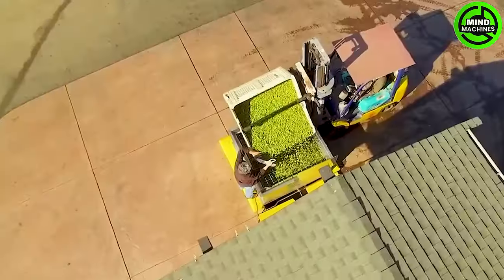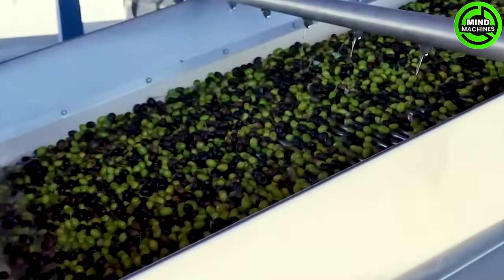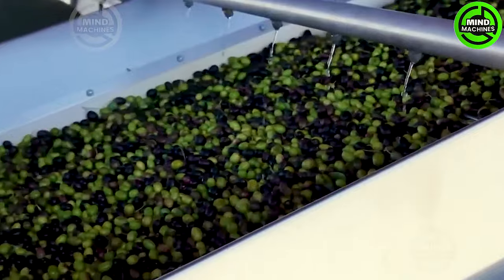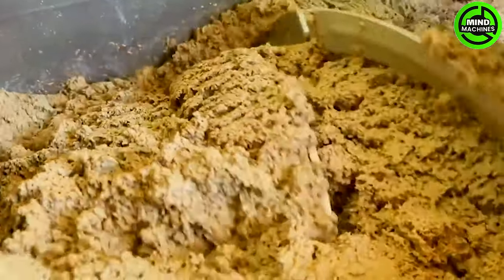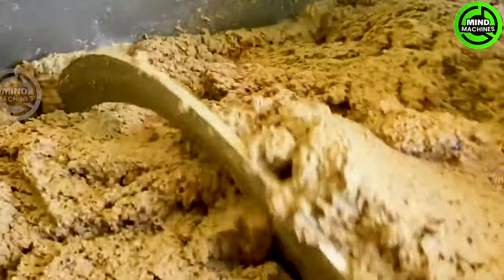The olive harvesting process, known as 'oliva' in certain regions, resembles grape harvesting for wine making. This annual ritual is pivotal, enabling farmers to yield high-quality olive oil. Similar to wine, each type of olive oil is distinct, echoing the unique characteristics of the olives harvested during this essential yearly endeavor.